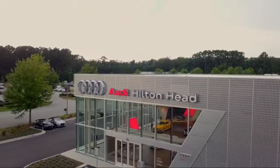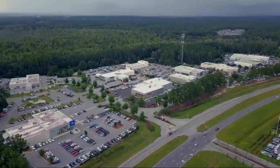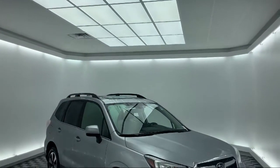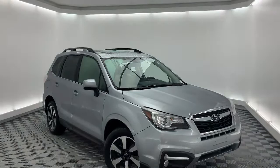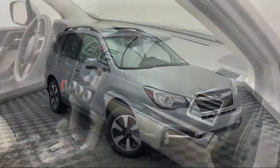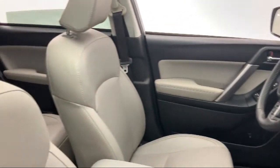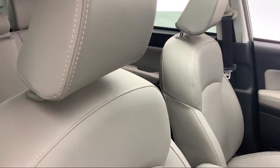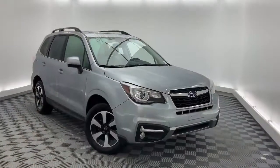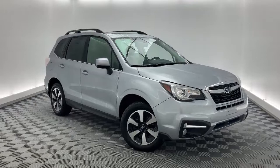Welcome to the Peacock Auto Mall, and here's a look at another one of our great vehicles from our extensive inventory. It comes equipped with heated front seats, keyless entry, roof rack, rear spoiler, Sirius XM satellite radio, electronic stability control, tire pressure monitoring system, steering wheel controls, rear view camera, air conditioning, and has less than 20,000 miles on the odometer.